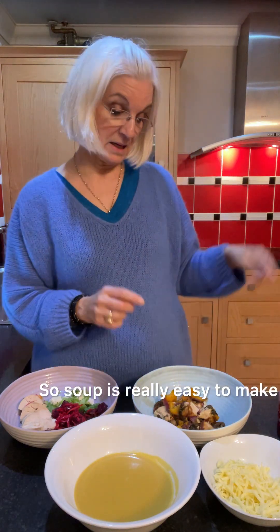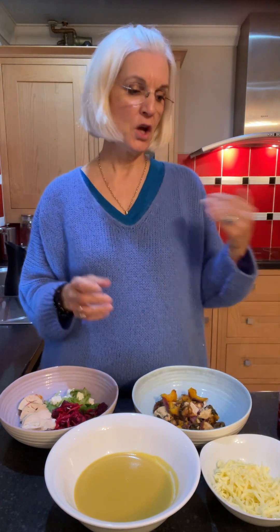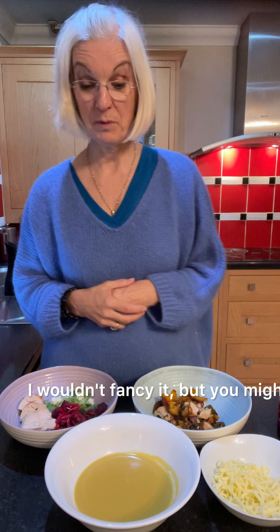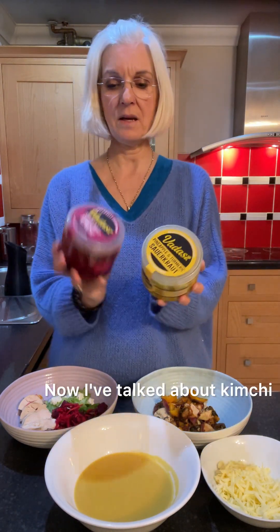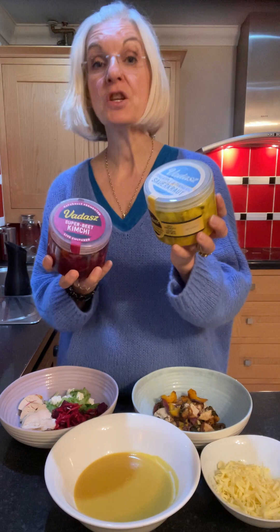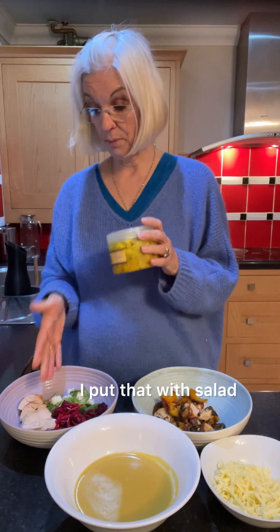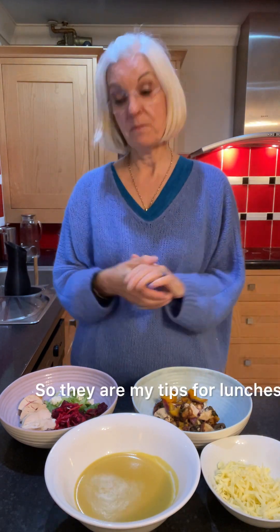Soup is really easy to make. The slowest thing to make, funnily enough, was the stir fry, because you're chopping all the vegetables and thinking about what you've got in the fridge and what you can add. If you really want to boost the nutrients of these meals, think about kimchi and sauerkraut. I've talked about kimchi and sauerkraut before — if you want to boost your microbiome, a tablespoon or more of each per day is what is going to do it. I'm not a massive fan of sauerkraut, but this one has got pineapple and turmeric in it, so I prefer it. I put that with the salad or the stir fry, and the same with the super beet kimchi.